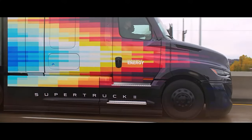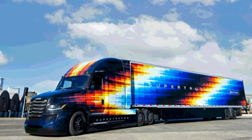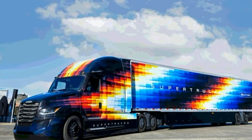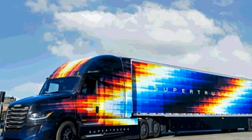Wind tunnels don't lie. What the eye sees is not always what the air sees. An aerodynamic truck with a sculpted bumper, hood, windshield, and mirrors cuts right through it. Automatic side extenders and a roof spoiler close the gap between the tractor and trailer down to 4 inches at highway speeds.